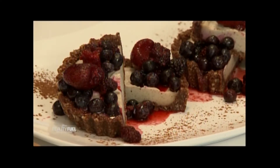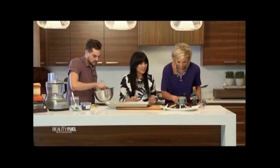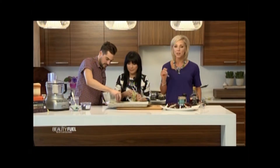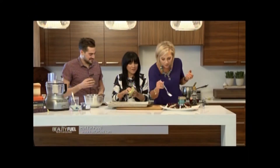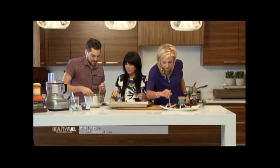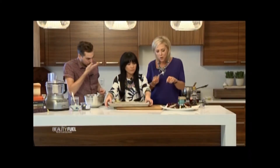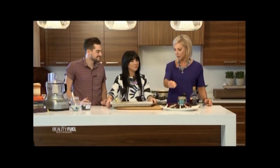Before serving, let them sit at room temperature for 10 minutes and pour on some berries — just frozen berries thawed overnight in the fridge. People don't think it's vegan; I've fed it to them and they think it's cheesecake. The creaminess is there, the sweetness of the dates comes out, and there's a tang from the lemon — it's amazing.